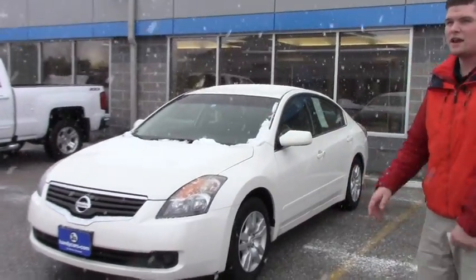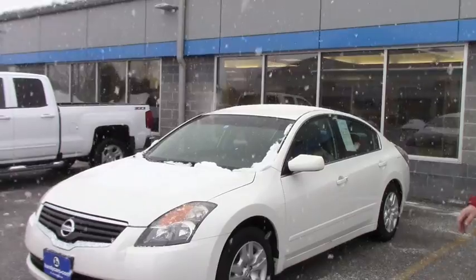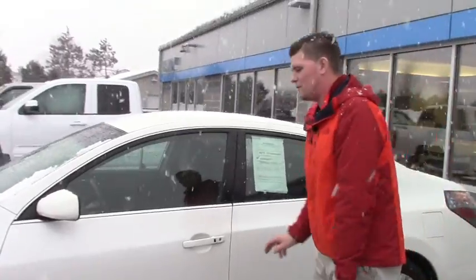It's a 2009. I know you preferred automatic — it is standard transmission. We do have other automatics that are under $10,000, so this is just one example that I wanted to show you.